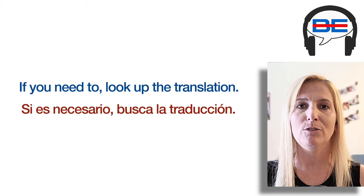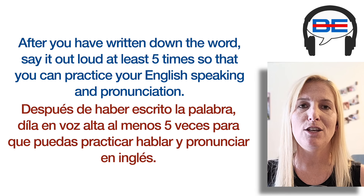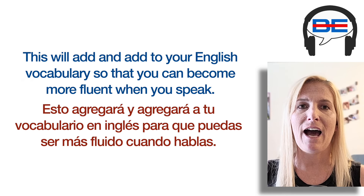Write down new words after you hear them. If you need to, look up the translation. After you have written down the word, say it out loud at least five times so that you can practice your English speaking and pronunciation. As you go throughout your day, take a look at your journal and review the words. This will add to your English vocabulary so that you can become more fluent when you speak.